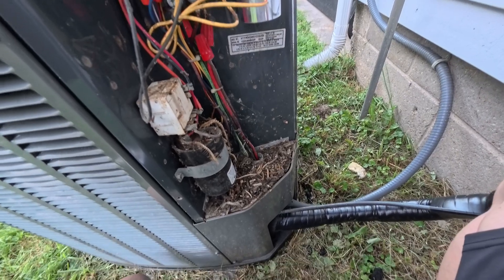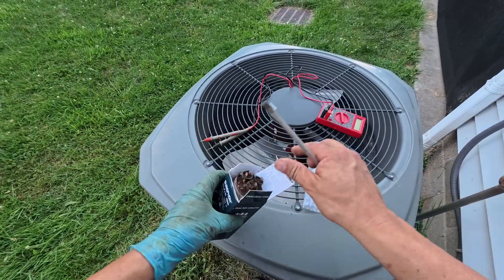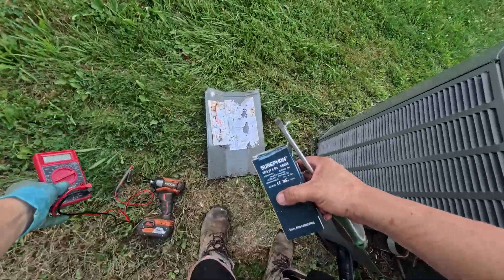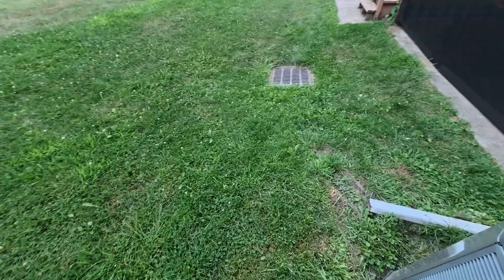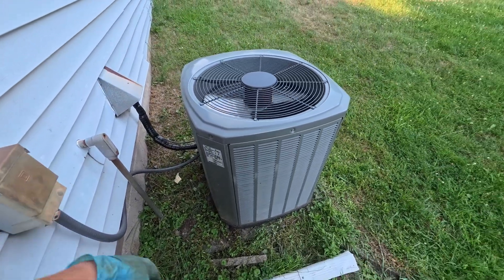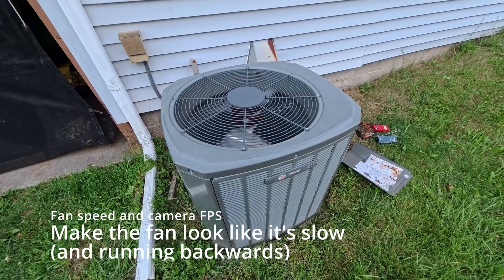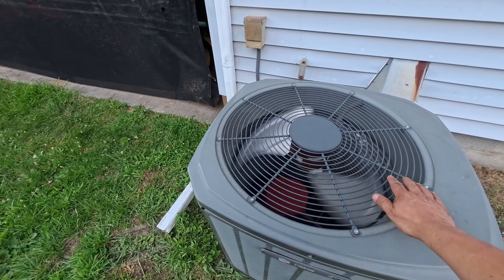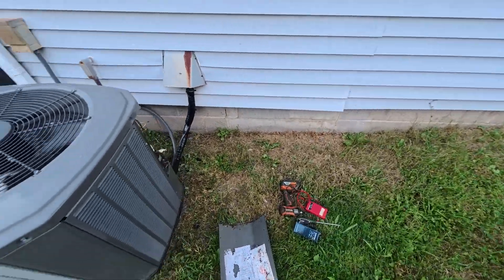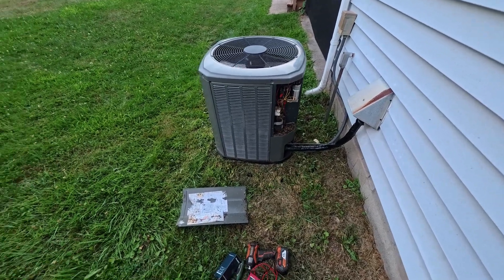I'm gonna try to get this mess cleaned up before I put this back together, but in the meantime let me throw the breaker back on and see if she fires up normally. Look at that - fan and compressor kicked on just like normal. Now we won't have any dead people in the house - that's awesome. I don't think you guys need to watch me clean this thing, it's pretty gnarly - like a lot of snake spine in here. I'll catch you later.